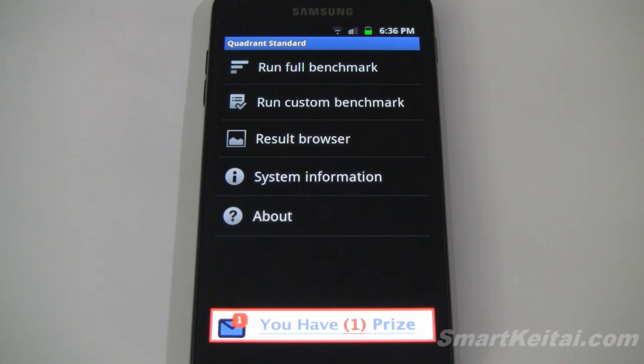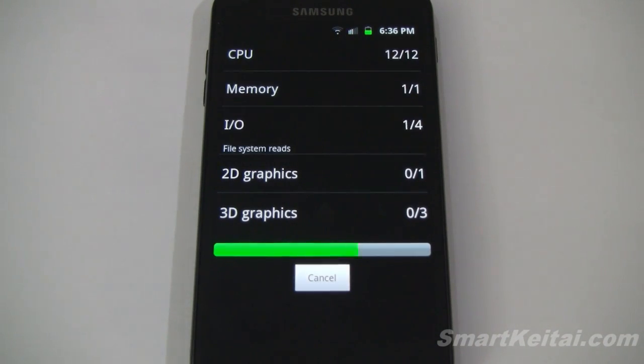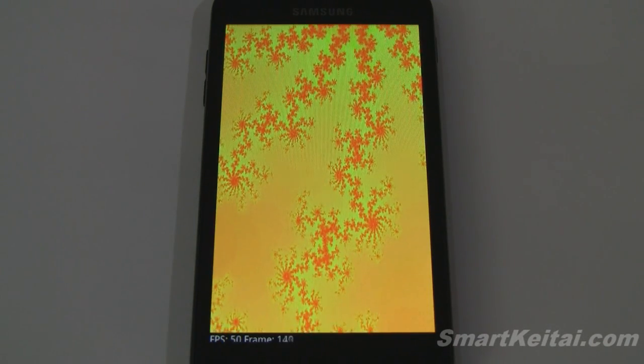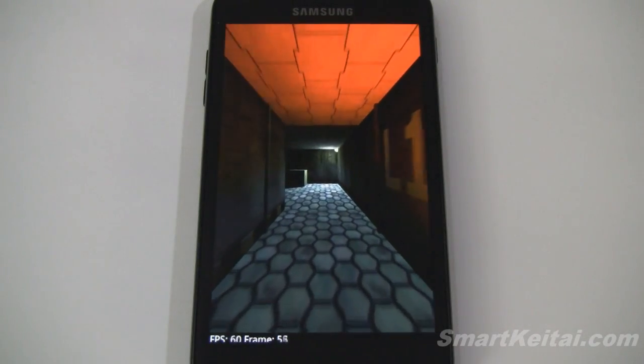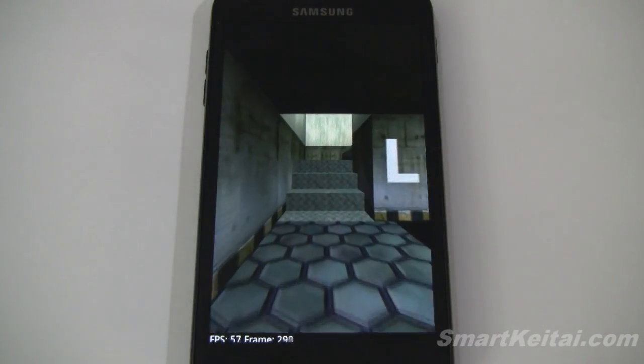We'll be using a variety of notable benchmarking utilities including Quadrant, CFBench, Antutu, Velamo, and the multi-touch test. In case you can't stick around for the entire duration of the video, as usual I'll post the results in the description below. So let's continue on with Quadrant here.